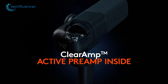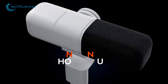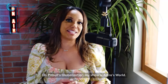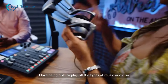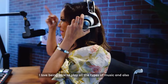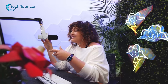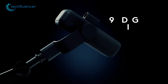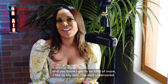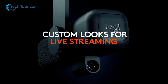Next up, we have the Blue Sona from Logitech. It is a great microphone that definitely helps content creators to unleash their full creative potential. This microphone is designed to deliver studio-grade sound quality that is unmatched by any other USB microphone in its class. What's even more impressive about this microphone is its active preamp, which ensures that your recordings are always crystal clear and free from any unwanted noise or distortion. It also features a 290-degree swivel design that allows you to position it exactly where you need it, making it perfect for a wide range of recording environments.